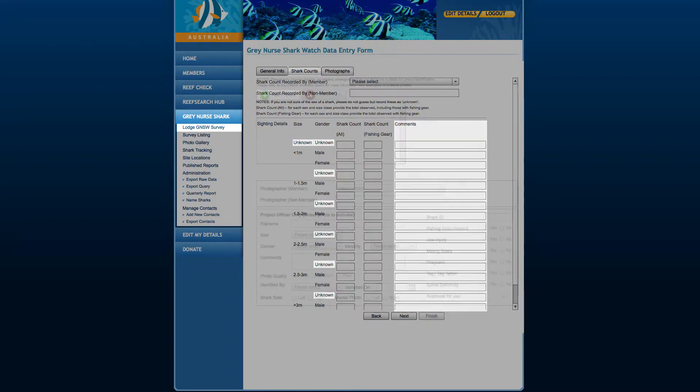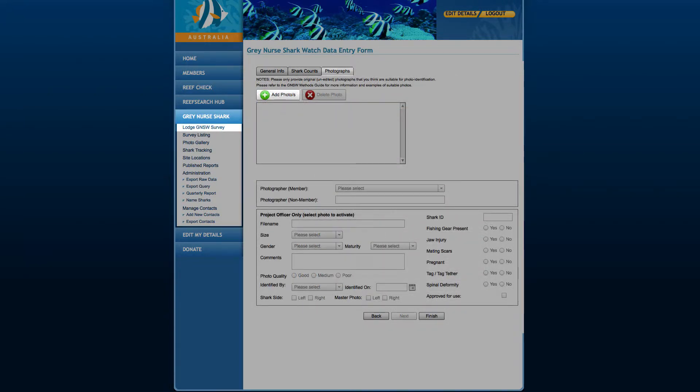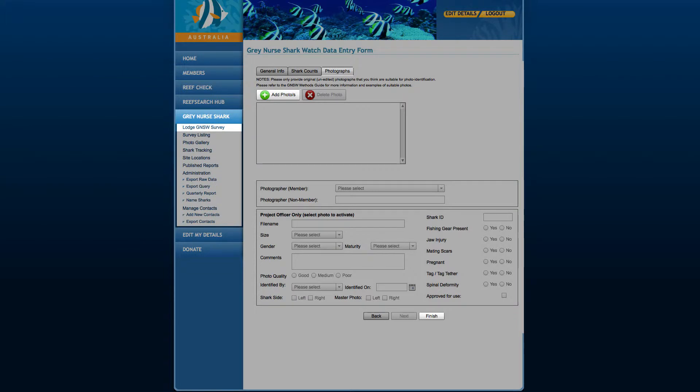If you have taken one or more Grey Nose Shark photos, please click the Photographs tab, then add your photos, navigate to your photos and select them. Click Open and your photos will be uploaded. Please do not close the form or log out of the website until you click Finish.